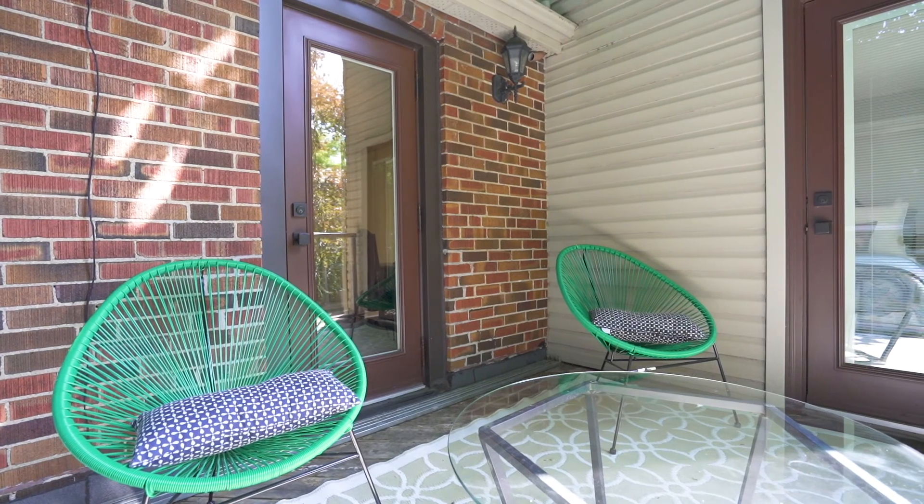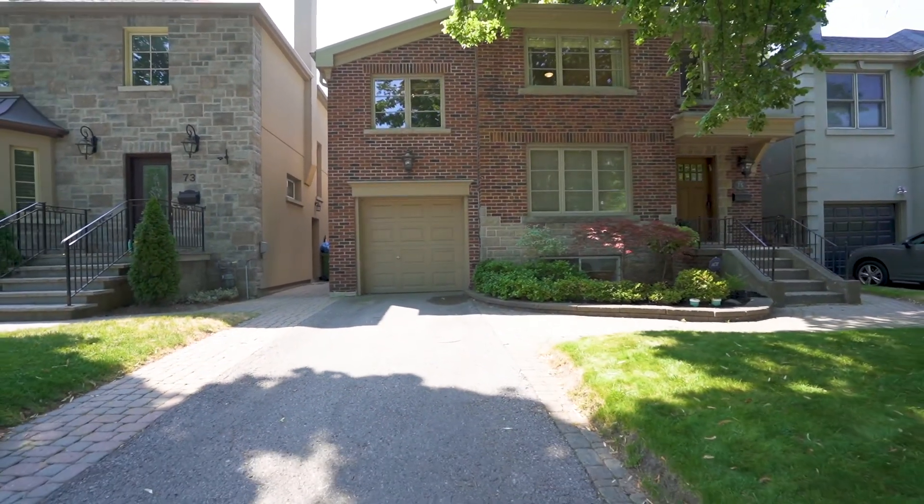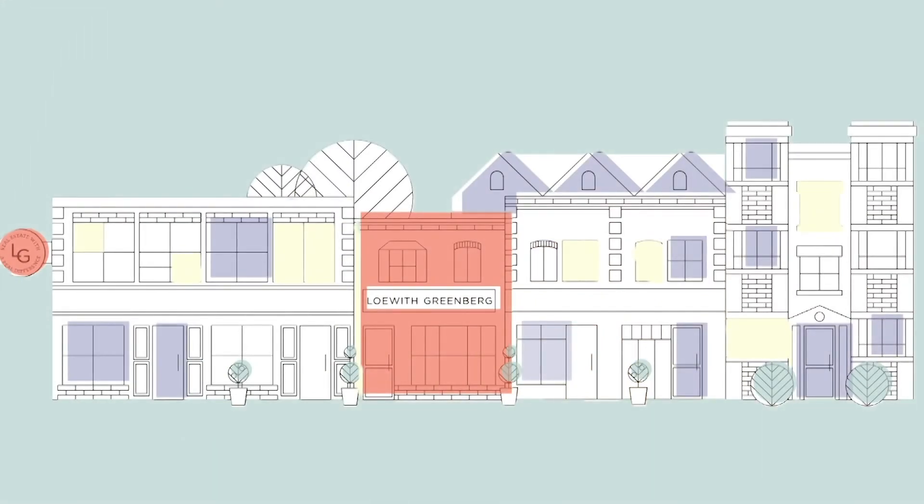This is the one I think you might have been waiting for, and I look forward to meeting you virtually at the open house Saturday and Sunday, 1 to 1:15. See you there!